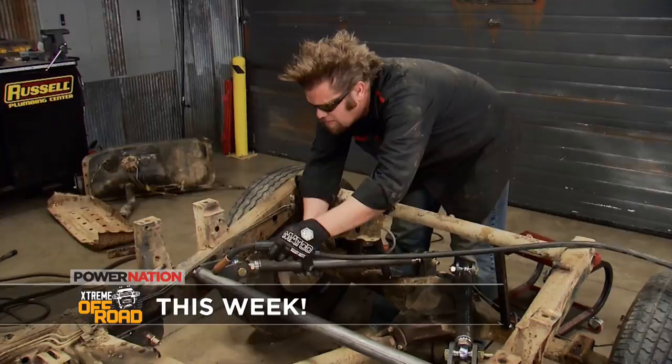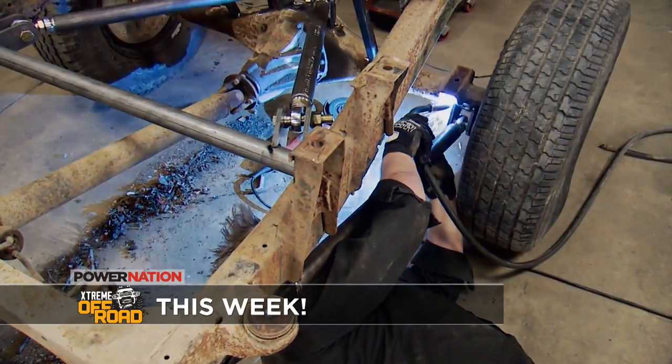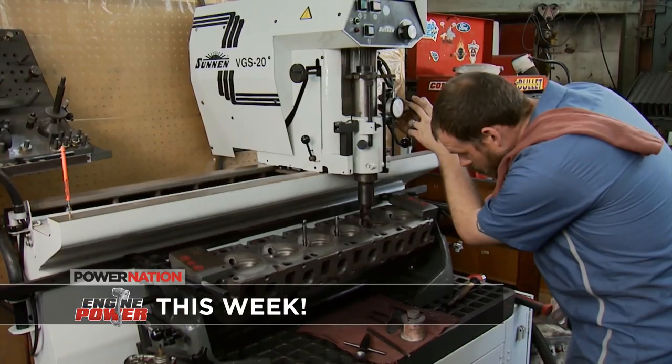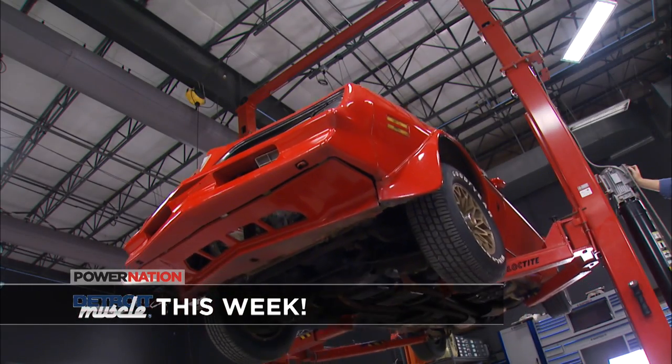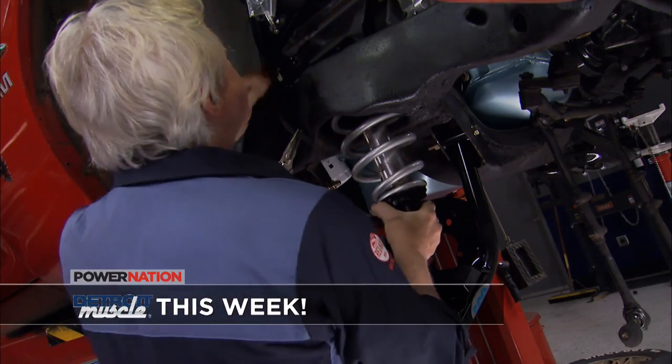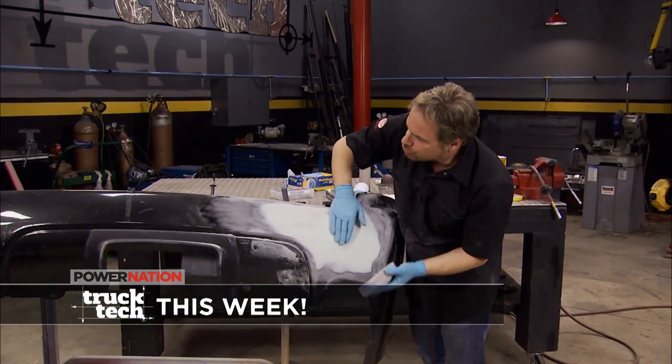We'll talk to Richard and Lance about Need for Speed, plus we'll have this awesome lineup of how-to tech from our shops. Extreme Off-Road has trail rig tech on how to swap a solid axle and build a four-link suspension. On Engine Power, it's machine shop tech on how to save a vintage Ford Straight 6. Detroit Muscle upgrades the suspension and brakes on our Trans Am tribute car. Truck Tech shows you how to salvage damaged plastic body panels. We'll have all of that this week on Power Nation, plus Lance and Richard, who worked on Need for Speed.